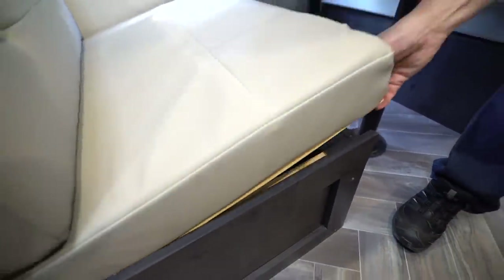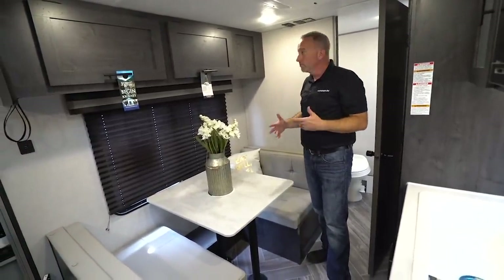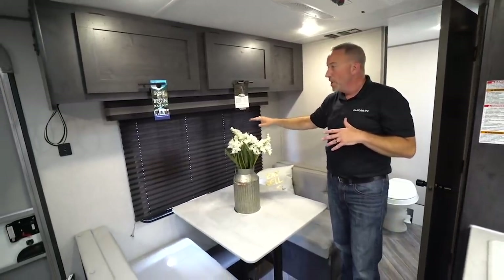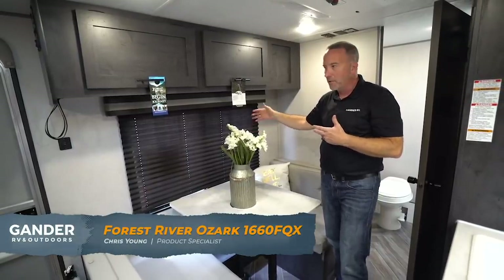Coming over to the living area, there's a convertible dinette with storage underneath each side — great for hiking gear, fishing gear. It also converts to a bed if you want to bring a kid along. There's storage space up top and a nice big window on the campsite side of the coach so you can see your connections and what's going on outside.